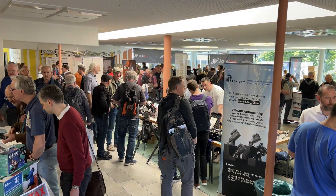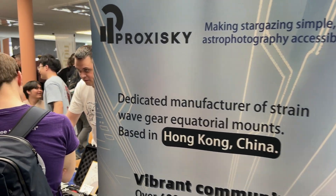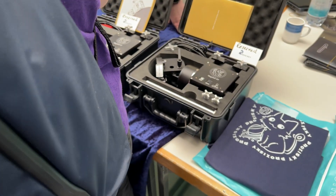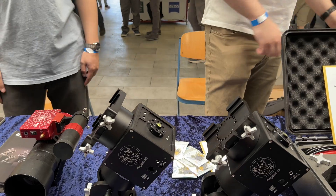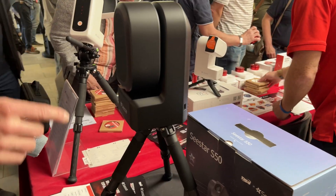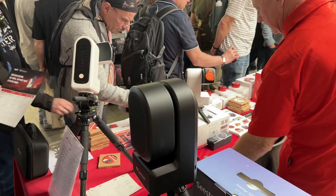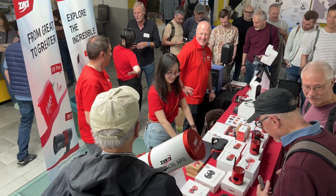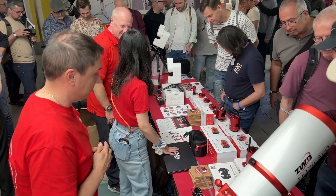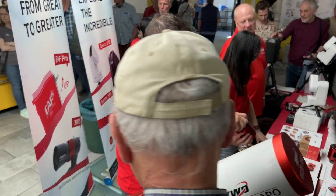One of the new suppliers on the show was Proxy Sky, who make harmonic mounts. They come in a sturdy case and with a lot of nice features, such as an optional power and USB hub built into the saddle of the mount. Also new at the ATT was ZWO, who were showing off some of their new stuff such as the C-Star smart telescopes, their range of cameras with an ASI-R built into them, and the EAF Pro.